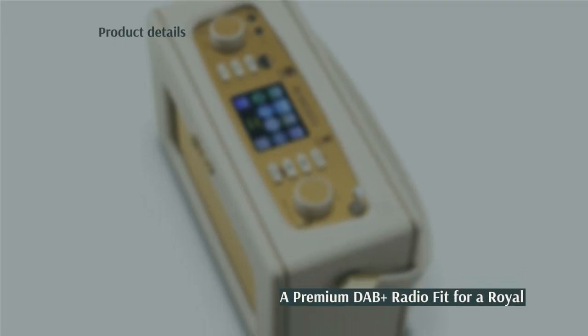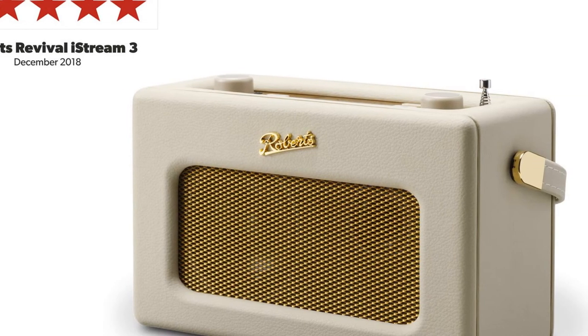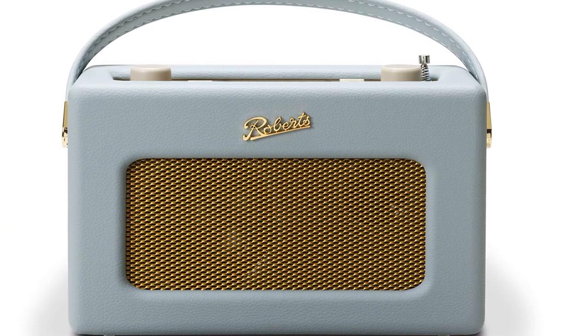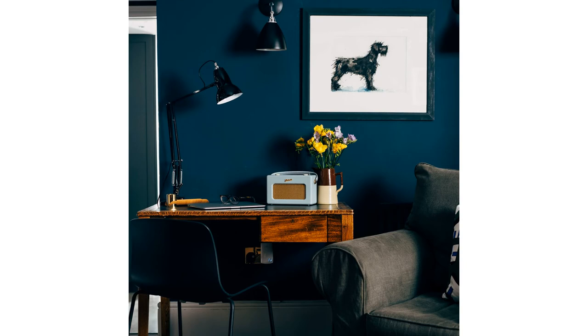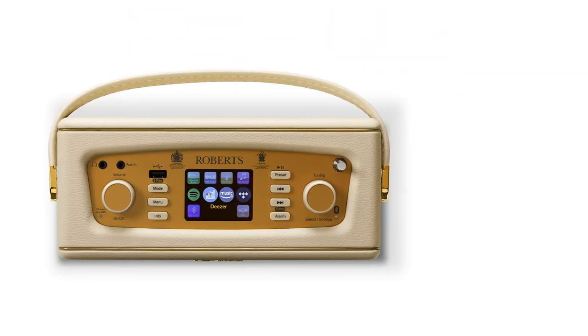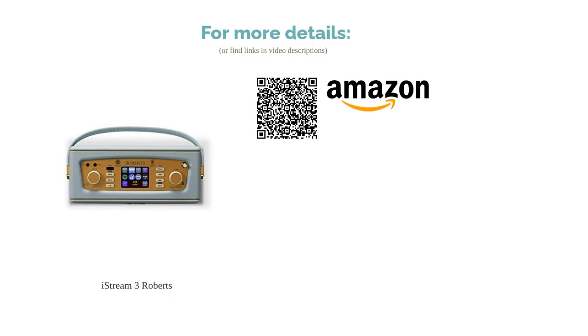The next product on our list is the Roberts iStream 3. Roberts are so good that the Queen has given them her royal warrant and has been using them since 1955 — though we imagine she's updated since then. This radio is dripping with retro charm, and while we've chosen the duck egg colourway, there are plenty of other tasteful options. It possesses crisp, clean tones adept at making the best of any genre of music or talk show. The only potential issue is the price, but that's more a matter of priorities and affordability.